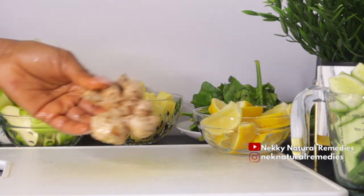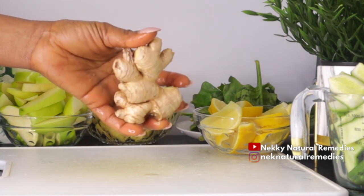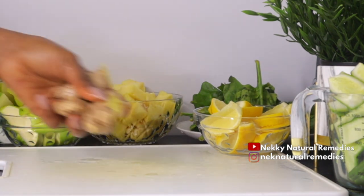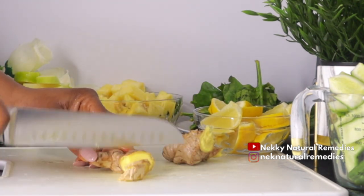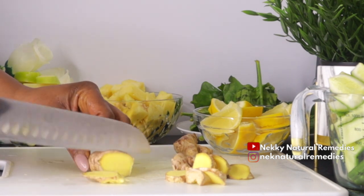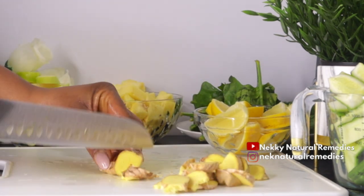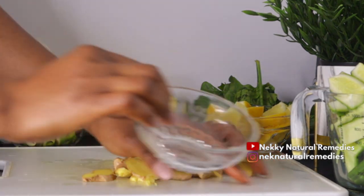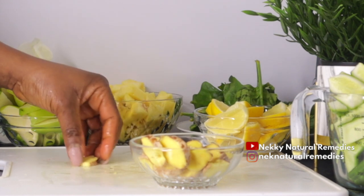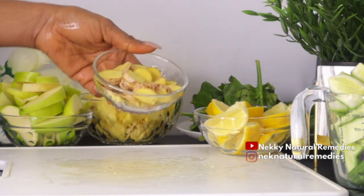The next ingredient is ginger. I'm not peeling off the skin — I'm using everything with the skin, but make sure to wash it very well. Ginger improves skin elasticity and evens skin tone, which further helps improve skin texture. Ginger has anti-aging properties that protect against oxidative stress and inflammation in the pathogenesis of degenerative disease and aging. Ginger also contains antioxidants and vitamin C that help improve the appearance of your skin and restore a glowing, younger looking complexion.